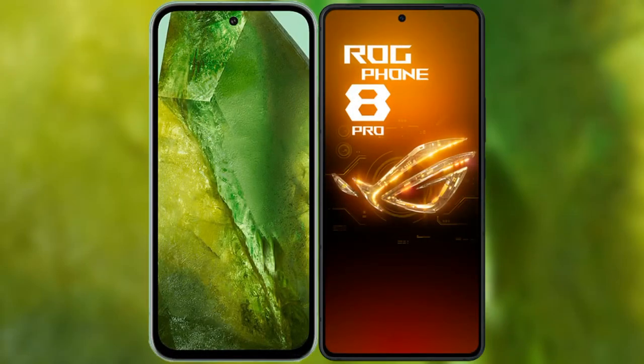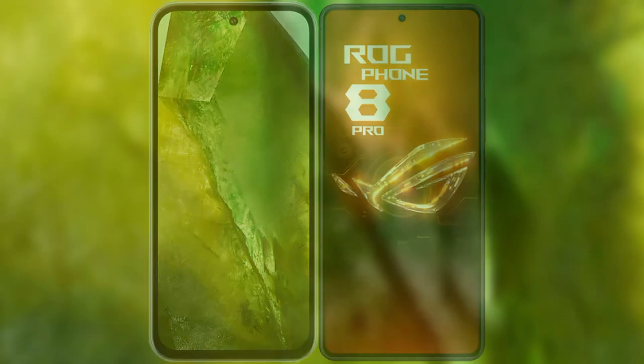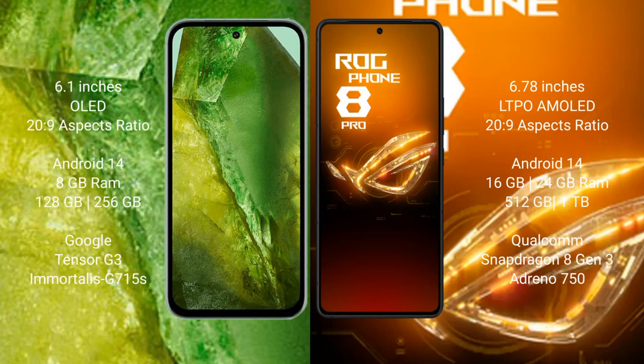I will compare the new Google Pixel 8a with the Asus ROG Phone 8 Pro. The Google Pixel 8a comes with a 6.1-inch OLED display, and the Asus ROG Phone 8 Pro comes with a 6.78-inch LTPO AMOLED display.